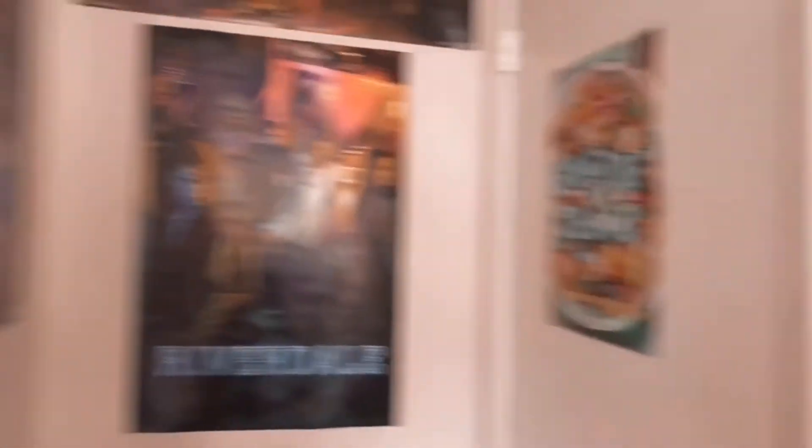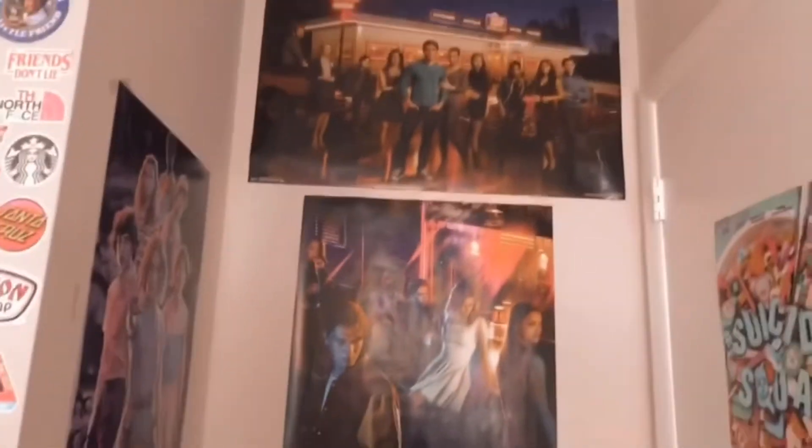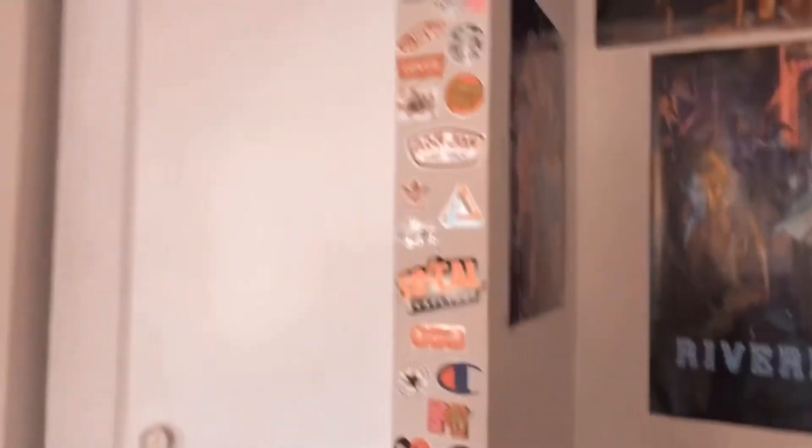Here we have my door and next to my door we have a bunch of posters. Then when you move over I have this piece of my wall that I just filled with stickers.